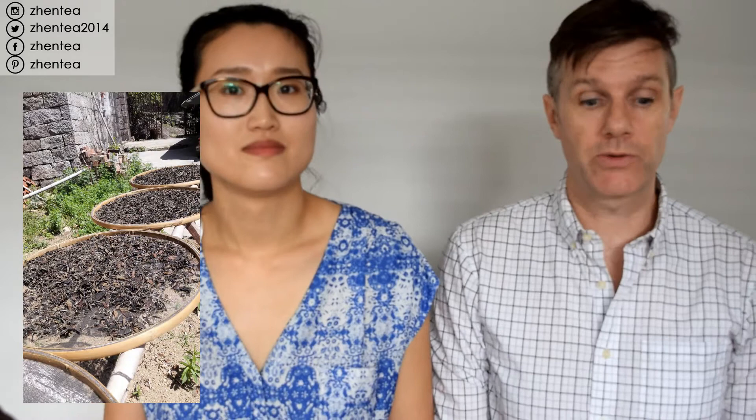Next you have white tea. White tea is a really simple process — they basically pluck, wither, and dry it. That's it. There's no kill-green process, so as soon as it's plucked it technically starts to slightly oxidize, and it continues to do that throughout its life.